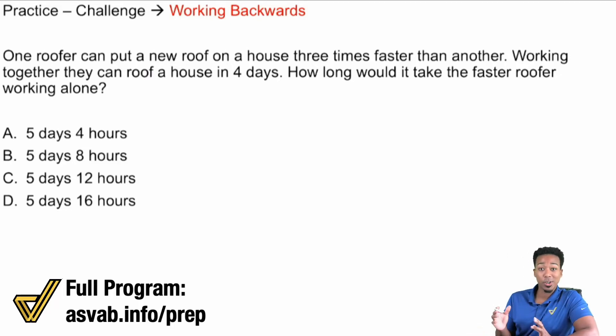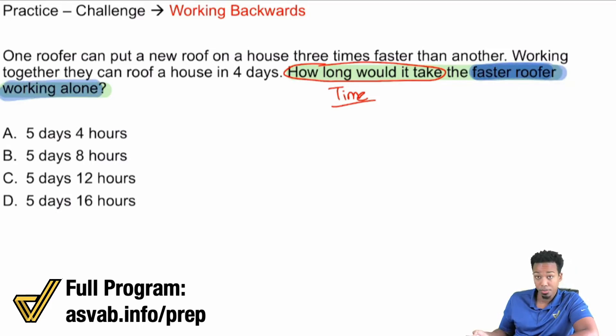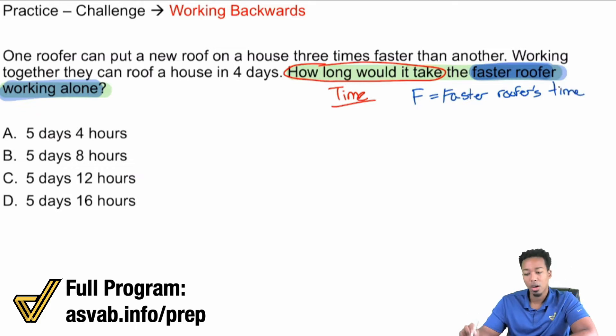As always, no matter what type of problem — easy or hard — start with the question. The information we want to start with here is: how long would it take the faster roofer working alone? So what we're looking for is time, specifically for the faster roofer. We'll call that F — F is the faster roofer's time working alone.